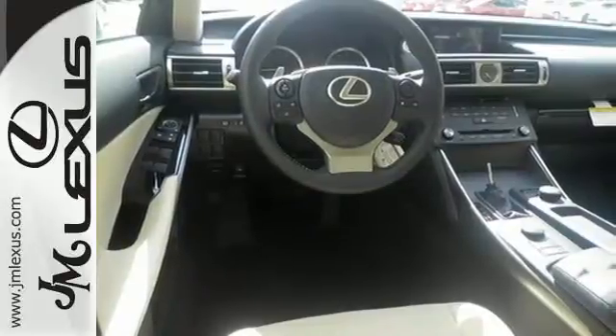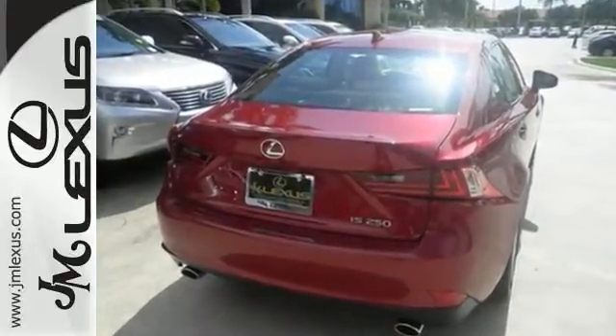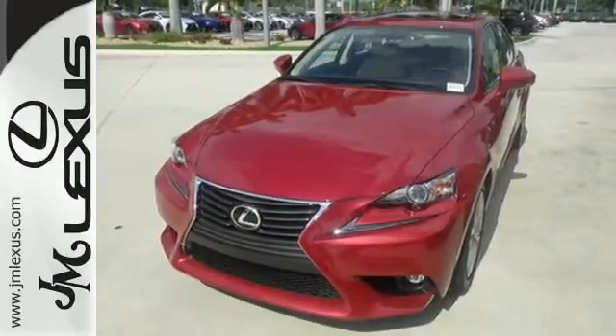From within, you'll enjoy every aspect of comfort and visibility. Smart access with push-button start gets you going, along with drive mode select and the ease of voice command, enhanced Bluetooth, and Lexus Enform.